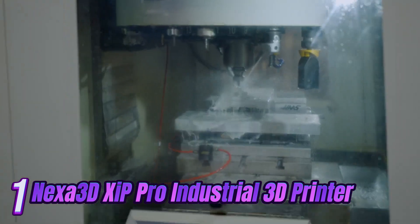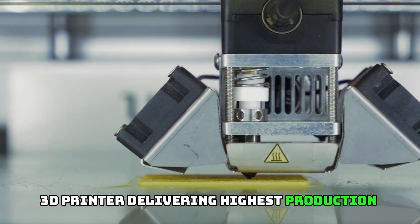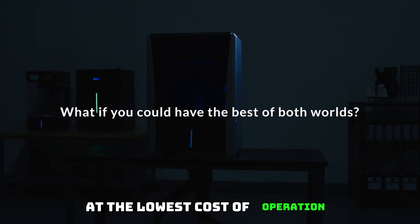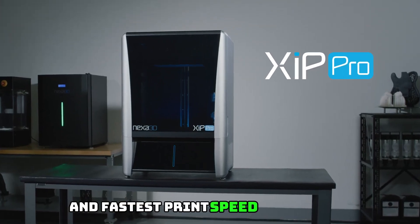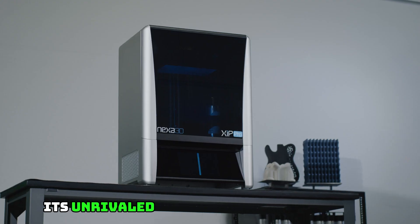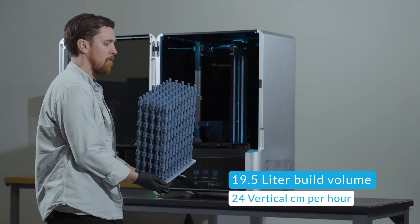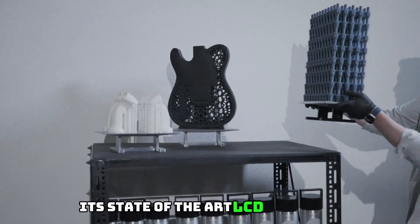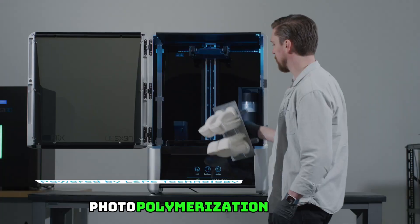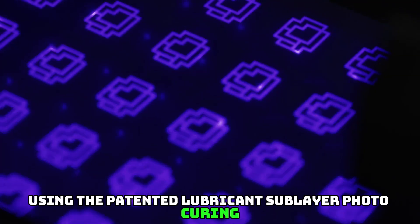Number 1: Zip Pro is an industrial resin 3D printer delivering the highest production throughput at the lowest cost of operation. Offering the largest build volume and fastest print speed in its class, its unrivaled productivity allows you to produce functional prototypes and final-use parts. Its state-of-the-art LCD-based VAT photopolymerization process uses the patented Lubricant Sublayer Photocuring (LSPC) technology.